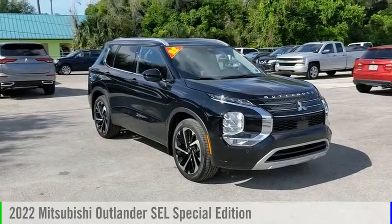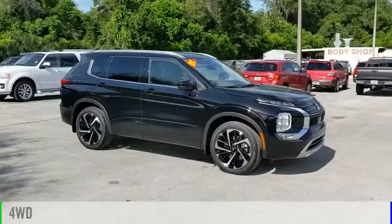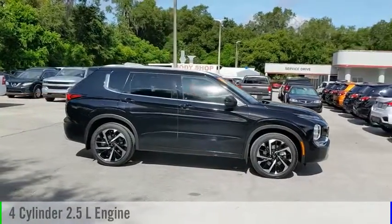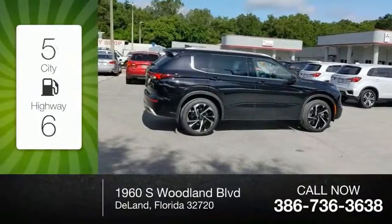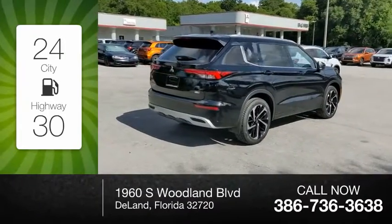Come test drive the 2022 Outlander. This vehicle is powered by a four-wheel drive four-cylinder 2.5-liter engine and comes with a continuously variable transmission. Great fuel efficiency saves you money by requiring fewer trips to the gas station.